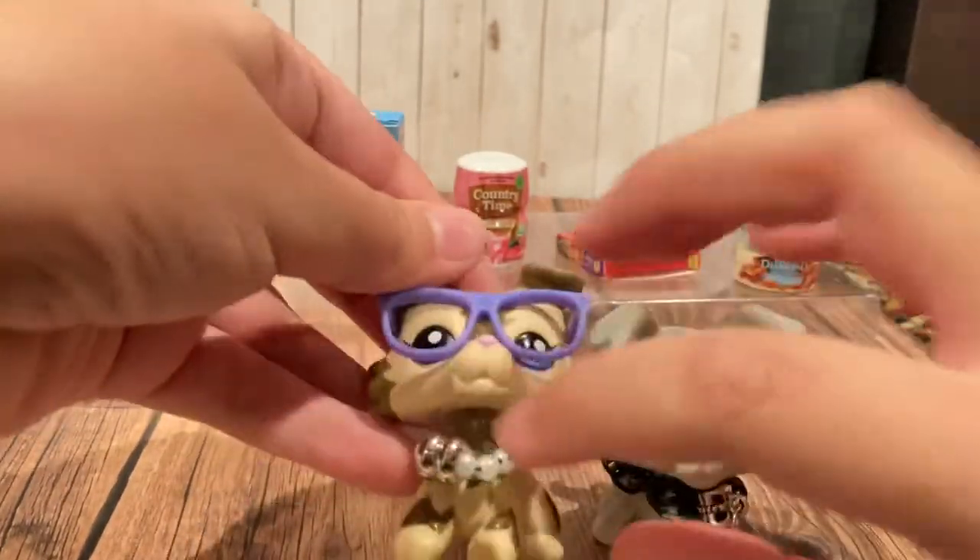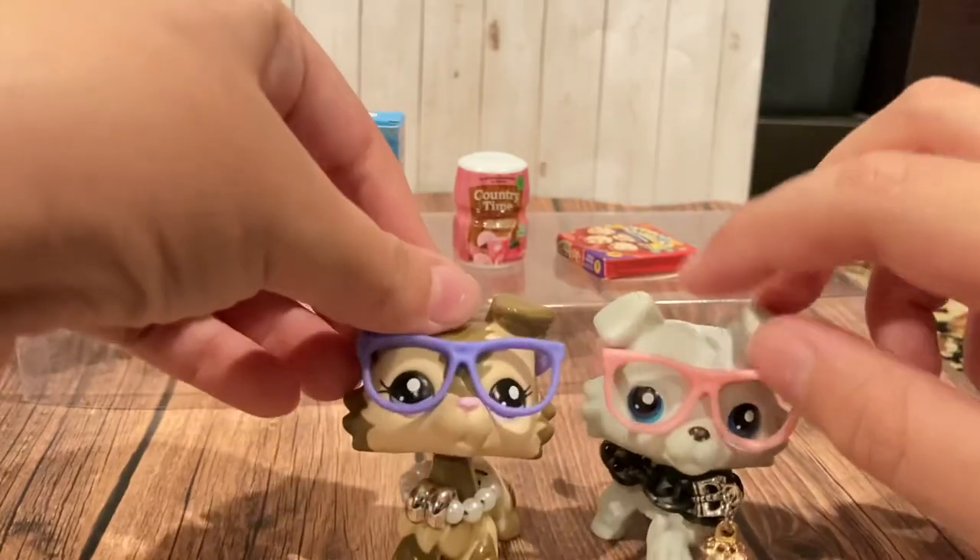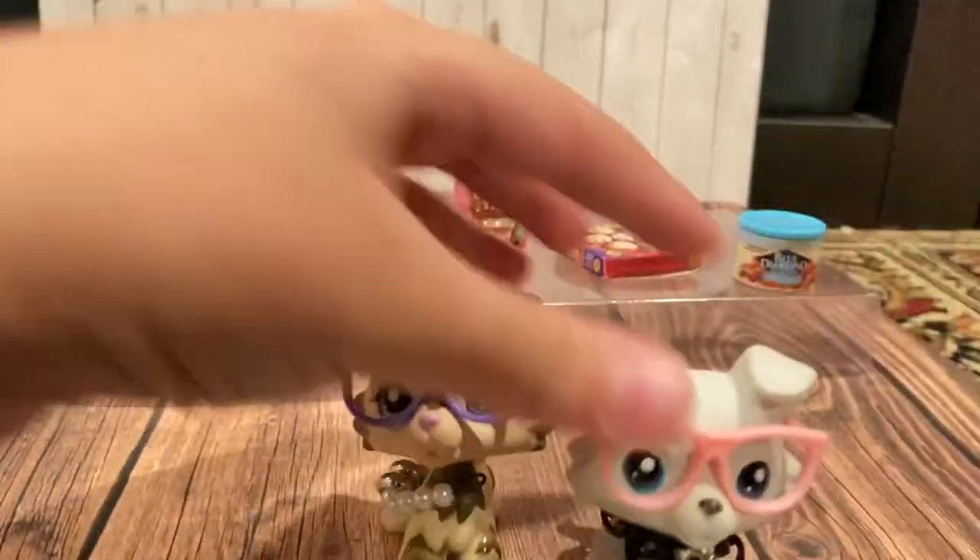Also, my next video will probably be about how to make these necklaces. Bye bye!